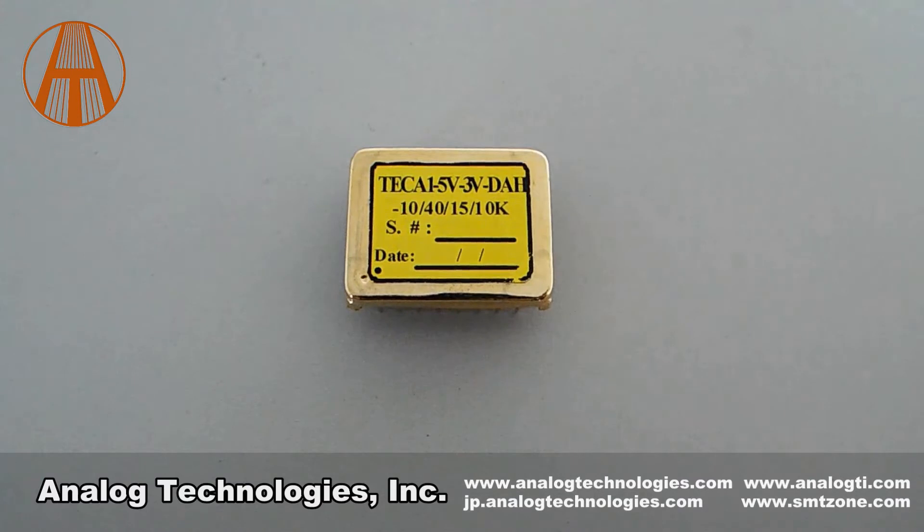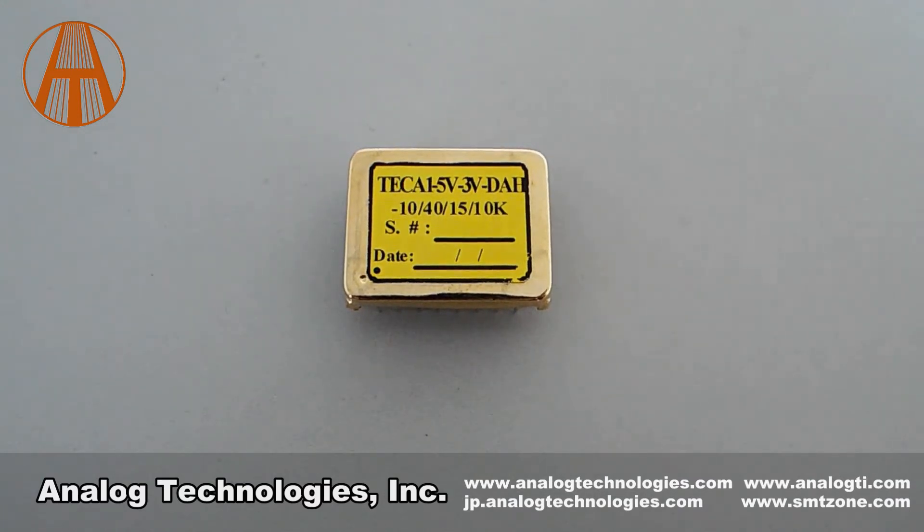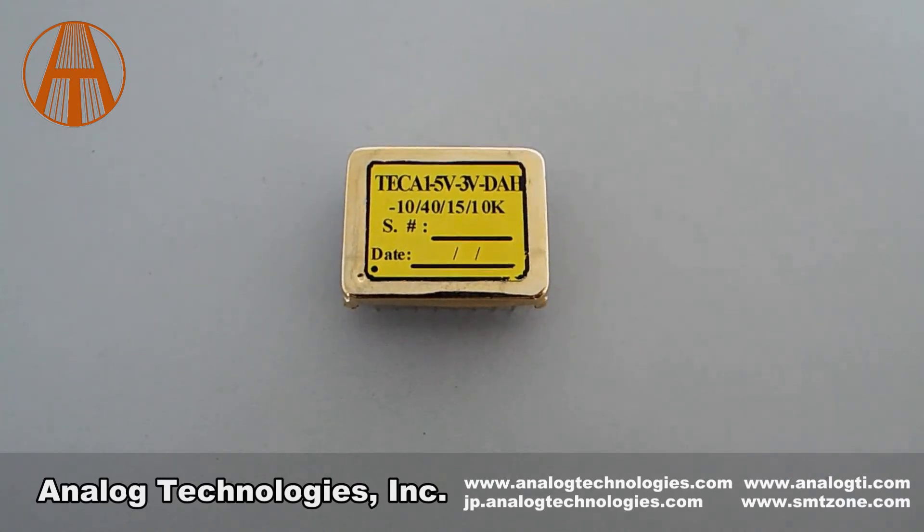The TEC controller evaluation board is mainly used to adjust the external compensation network of the TEC controller so as to match the characteristics of users' thermal load. The TEC controller provides these functions: